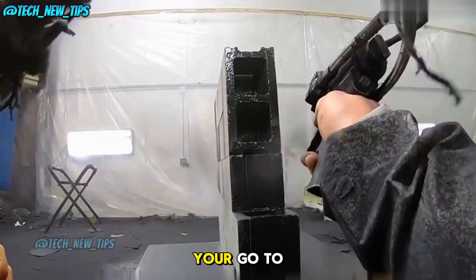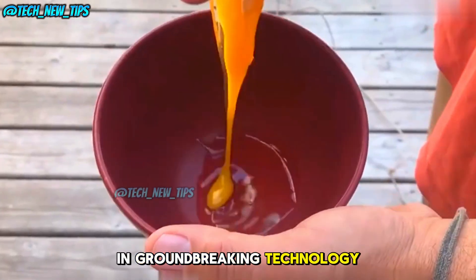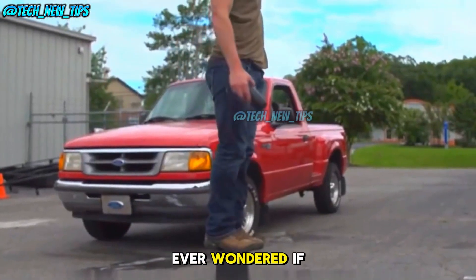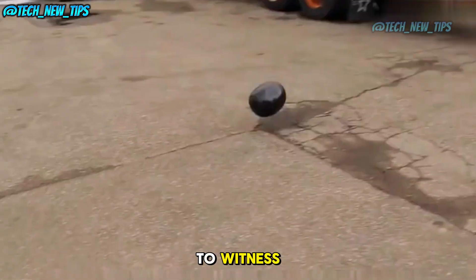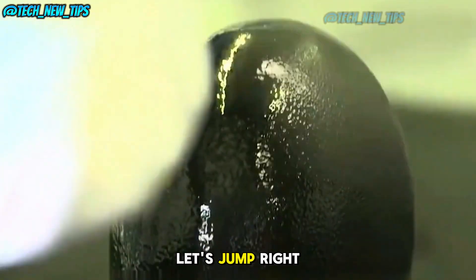Welcome to Tech New Tips, your go-to channel for the latest and greatest in groundbreaking technology. Today, we're diving into something so mind-blowing you won't believe your eyes. Ever wondered if an egg could survive a baseball hit? Or if a watermelon could bounce instead of breaking? Well, get ready to witness the magic of the world's hardest coating, LANKS. Let's jump right in.